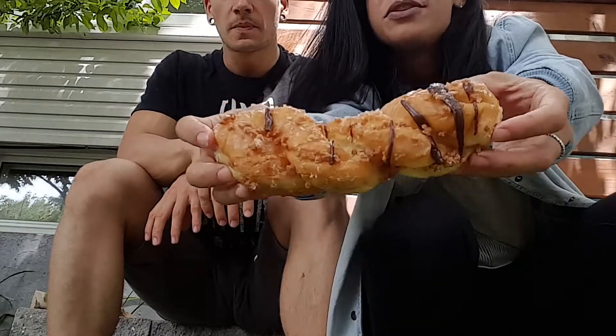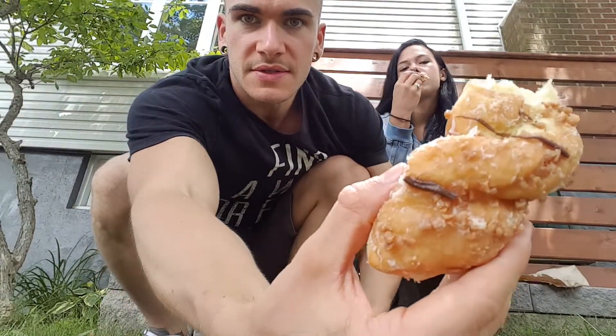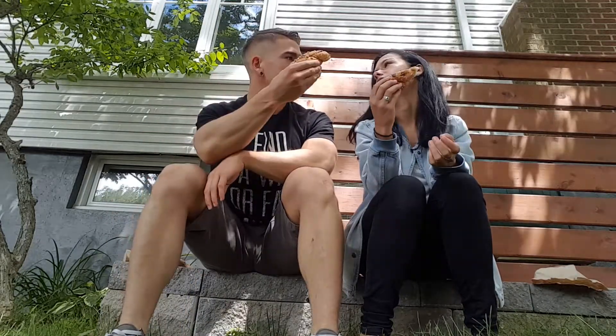So this is the Score donut — the Score Twist, it's called. We're definitely looking forward to it. It's a long john, glazed, chocolate drizzle, Score bits. It looks really, really good. It was more expensive than the other ones, so it better be good. Cheers! It's pretty good. You know what it tastes like? It tastes like an apple fritter — the glaze and the way this twist or long john donut is, it's very much like an apple fritter just without the apple. I would describe this as a Score fritter, which is very tasty.